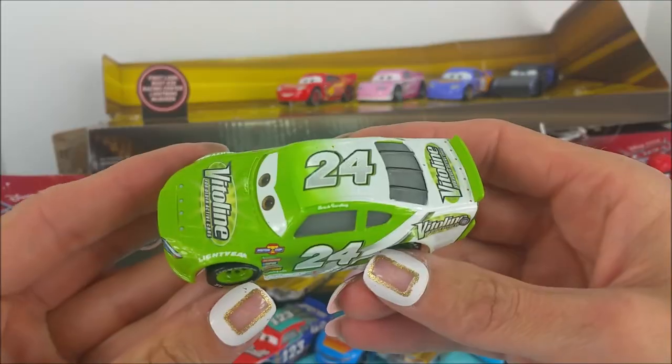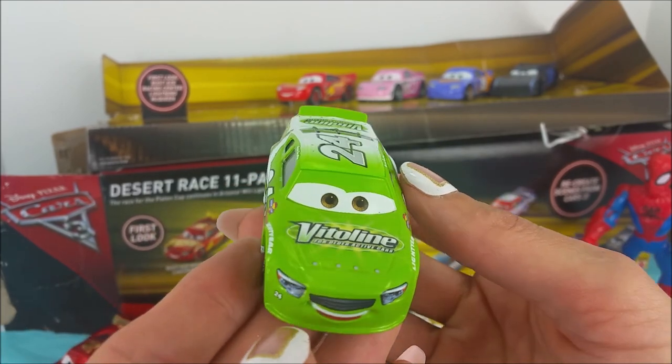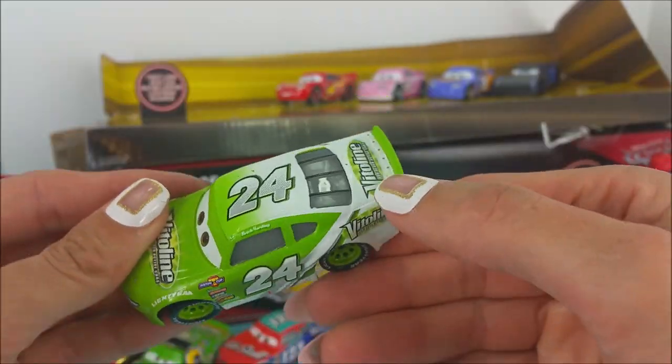On to the green race car. This is a bright green race car, number 24 — Brick Yardley. It says Brickyard along his hood and on the back. Bright green and white.